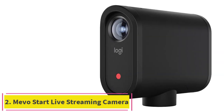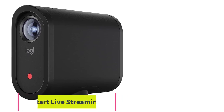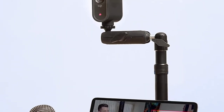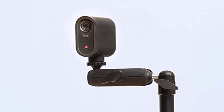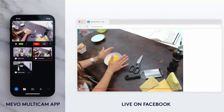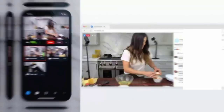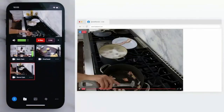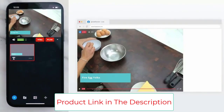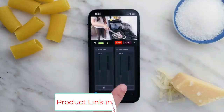Number two: the Mevo Start live streaming camera. It features remote control to access camera settings via an Apple or Android device, 1080p streaming and recording up to 30 frames per second, a rechargeable battery lasting up to six hours, a built-in microphone, connections for USB-C and 3.5mm cords, and a low distortion lens to improve video quality. A YouTube video makes it easy to check out the top features of the Mevo Start all-in-one streaming camera and see how it performs in real life.